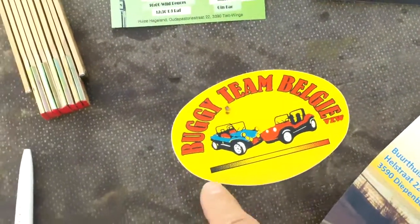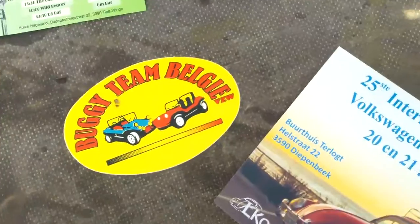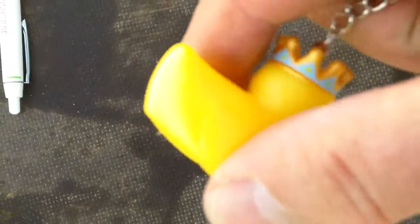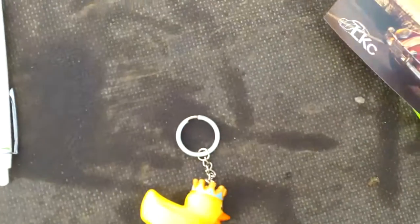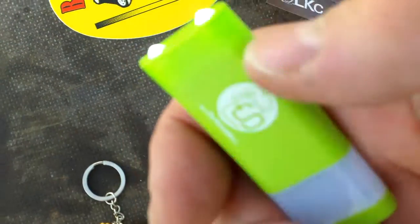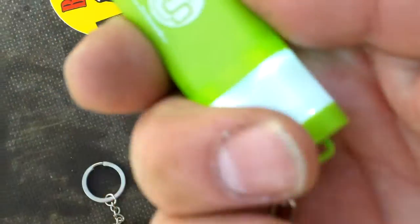These are the guys who organize it — Buggy Team Belgium. You can get a key fob, a ducky — no noise, it's got no more power. Look, real lights!